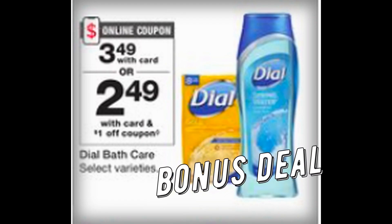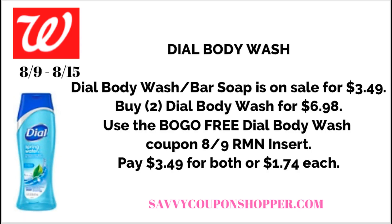Dial is a great bonus deal. Body Wash and select Bar Soaps are on sale for $3.49 each. From this week's RetailMeNot insert, we're expected to get a BOGO coupon on Dial Body Wash — limit one. It's a good deal, but CVS may be better, so check that video if you have one nearby. Grab two; they'll come to $6.98, use the buy-one-get-one-free coupon from the insert — total down to just $3.49 for both, or $1.74 each.